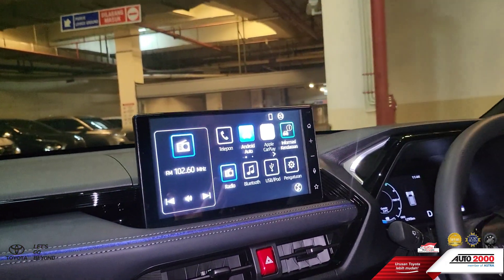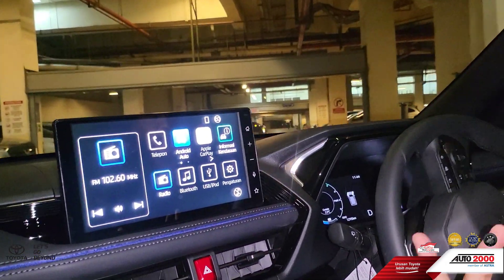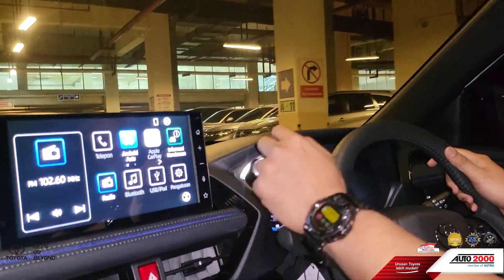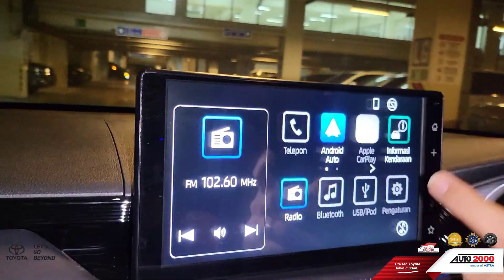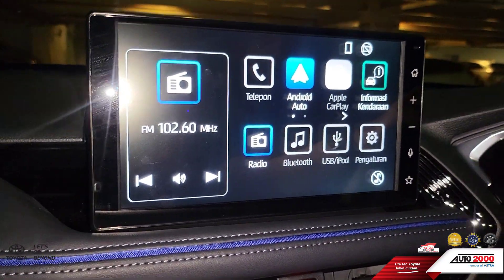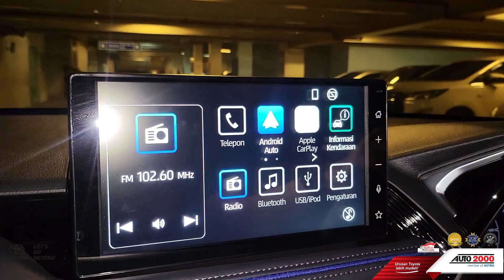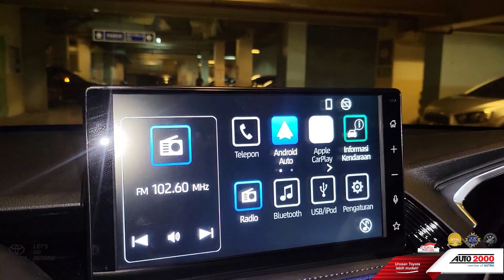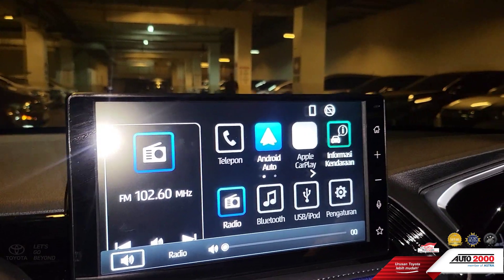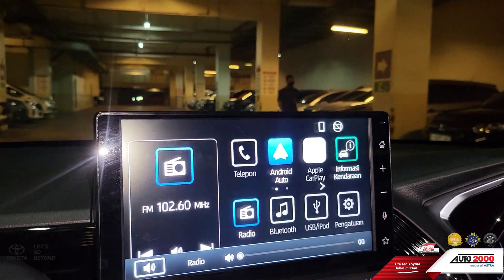Fitur yang kedua yang menarik ada di audio. Audio di sini ada Android Auto, Apple CarPlay, USB slot, dan radio tentunya. Jadi untuk mendengarkan lagu bisa banyak pilihan, mau lewat Android Auto ataupun Apple CarPlay.